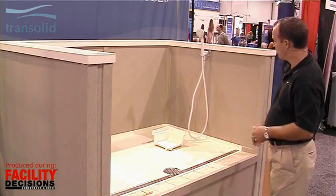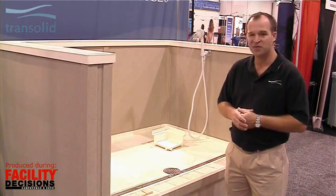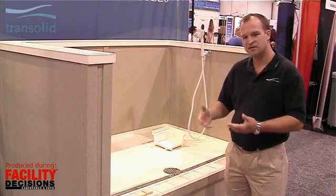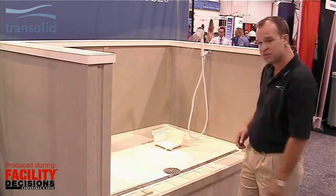As we all know, we're given a task of making a shower base that has no barriers, that is completely accessible, and is supposed to contain the water. So we did a little thinking and engineering, and we came up with a design.